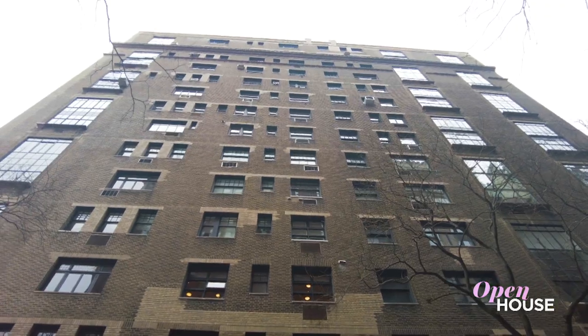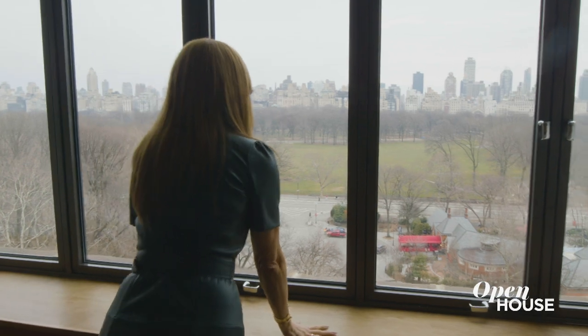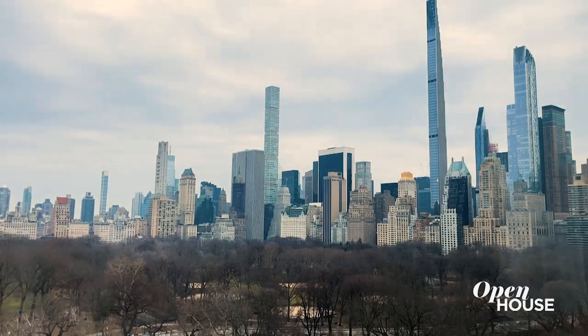I'm Sarah Gore and welcome to Open House NYC. This week we are all about stylish living and we are coming to you from this lovely duplex on the Upper West Side. This home features expansive views of Central Park from virtually every area of the home.